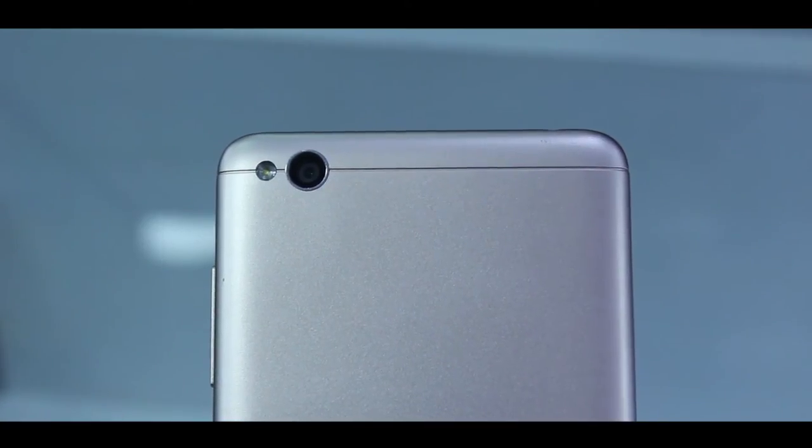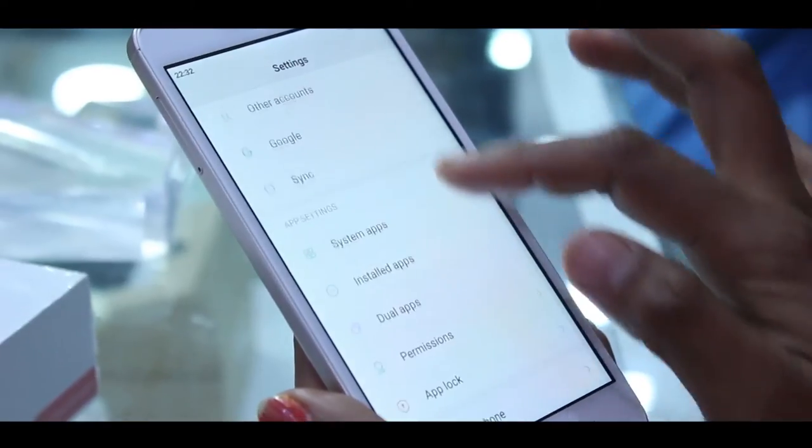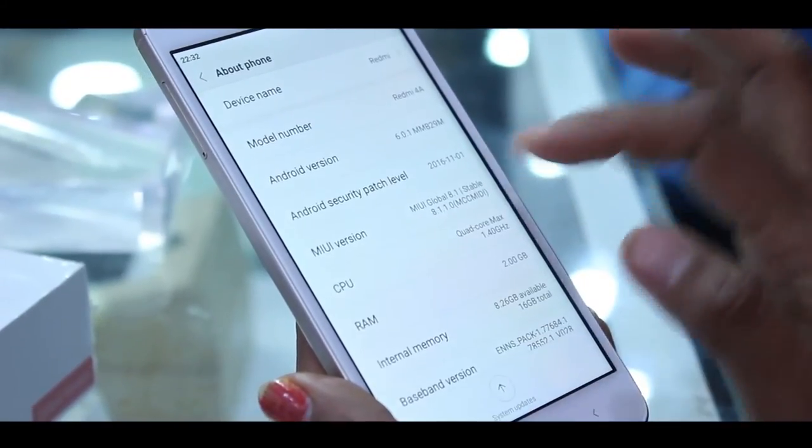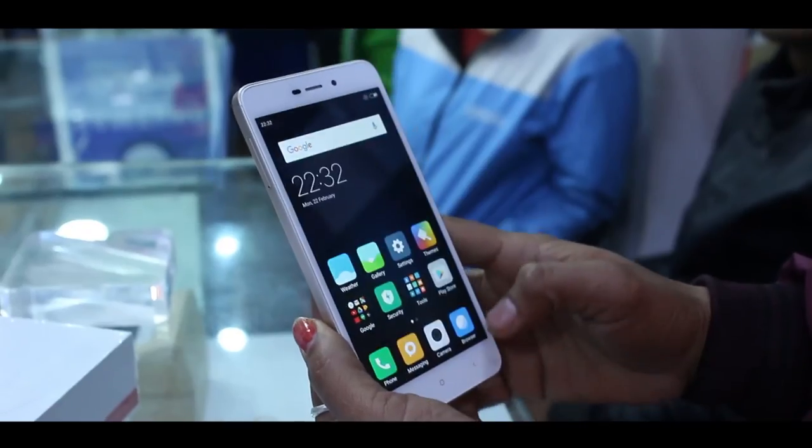The 4G network-supported Mi Redmi 4A packs a 3,120mAh battery backup. In Nepal, Xiaomi's authorized distributor is Vatsal Impacts.